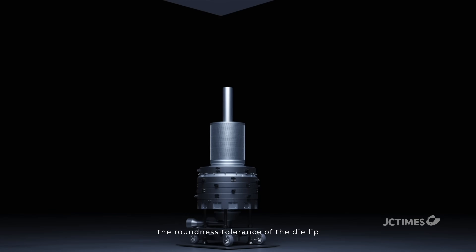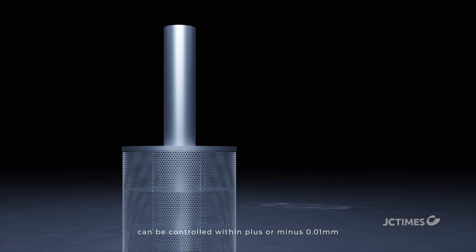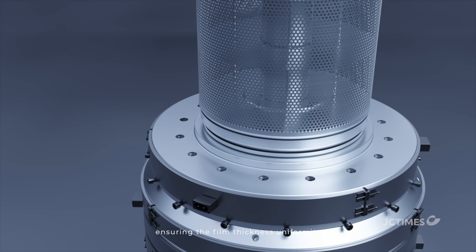With advanced manufacturing technology, the roundness tolerance of the die lip can be controlled within plus or minus 0.01 mm, ensuring the film thickness uniformity.